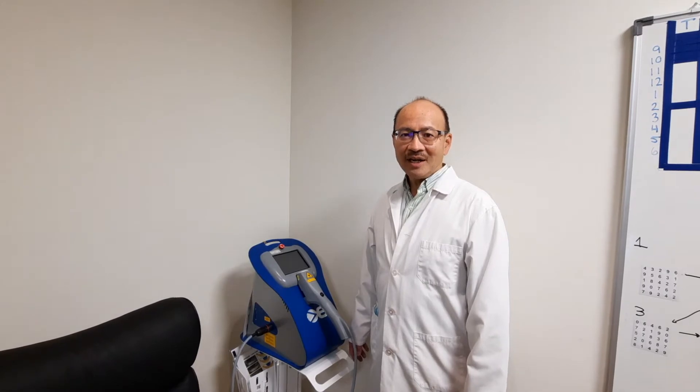Hi, I'm Dr. Archie Chung, and this is our new EyeLight, an advanced dual therapy solution for dry eye.